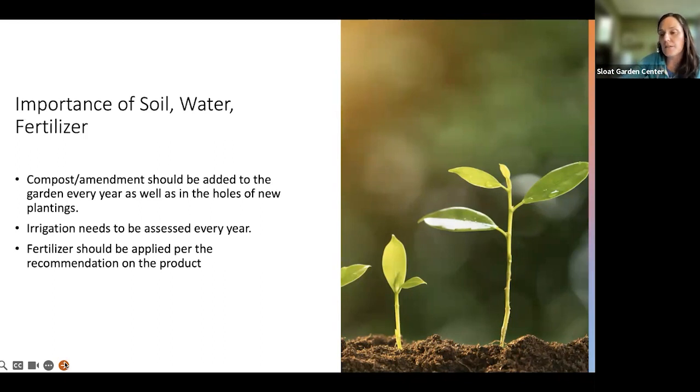Irrigation is something I note at every consultation — it needs to be assessed every year no matter what. If you just moved into a new house, definitely have the irrigation assessed. What happens is sediment builds up in the pipes and needs to be flushed out. Animals can break the tubes, and plants are growing, so the water and emitters need to be adjusted. Make sure everything is running efficiently and effectively.